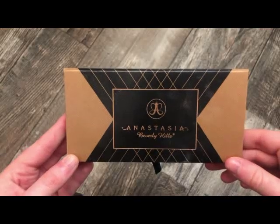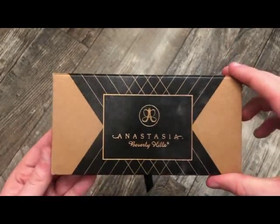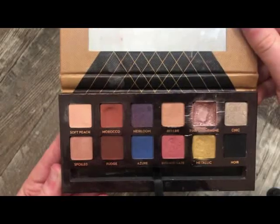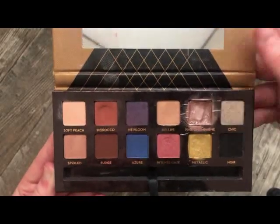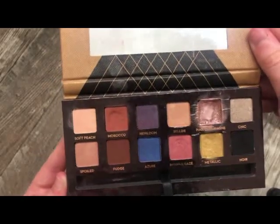This is the older Anastasia packaging. When you open it up you can see I got a lot of use out of this, especially this shade called Pink Champagne — that's definitely one of my favorites. Really, really pretty, and at the time I got so much use out of this palette.